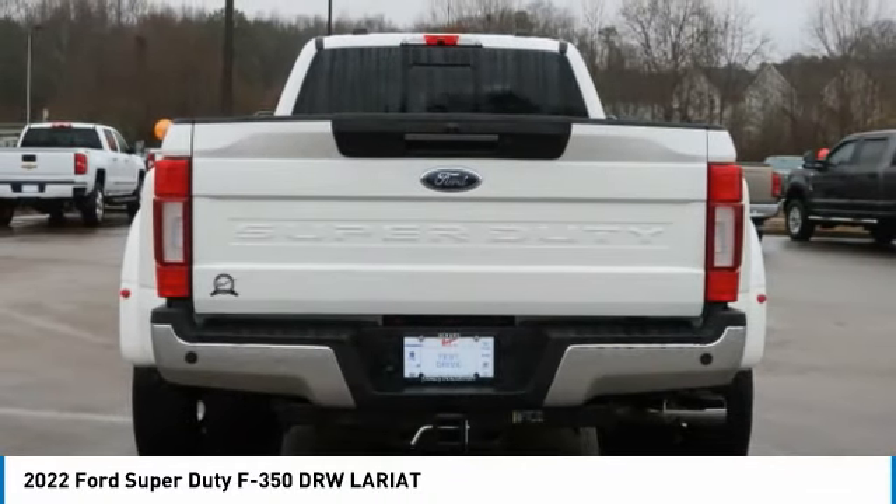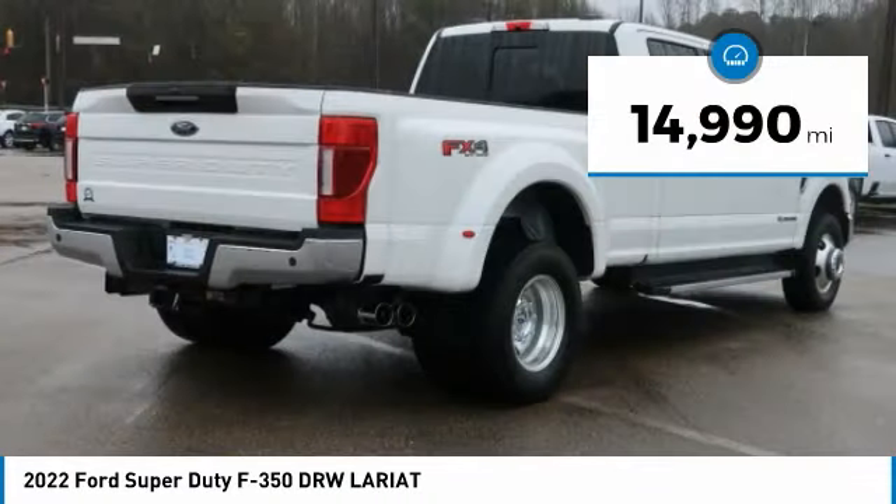Ford F-350 Super Duty. This vehicle has less than 15,000 miles.